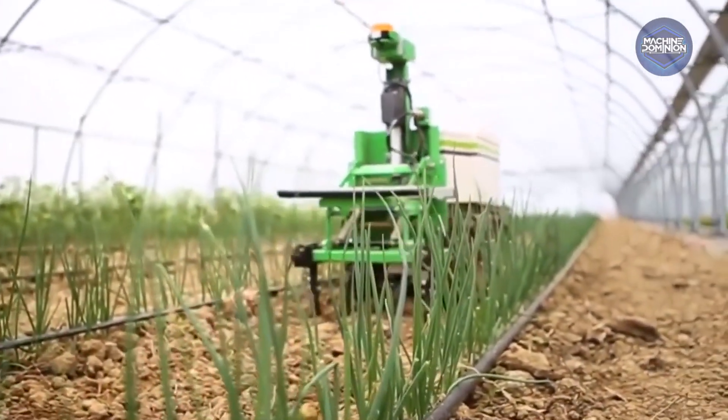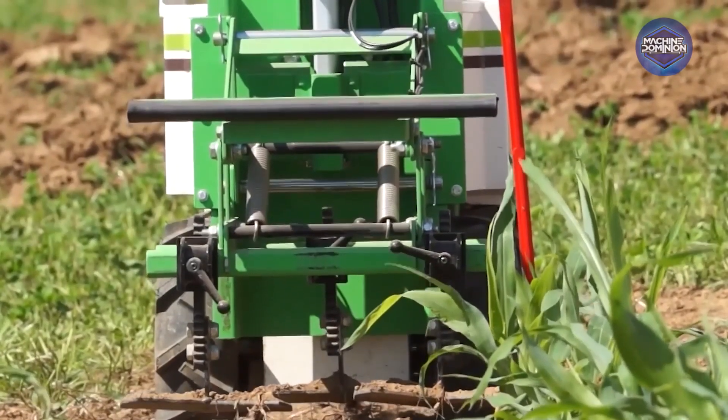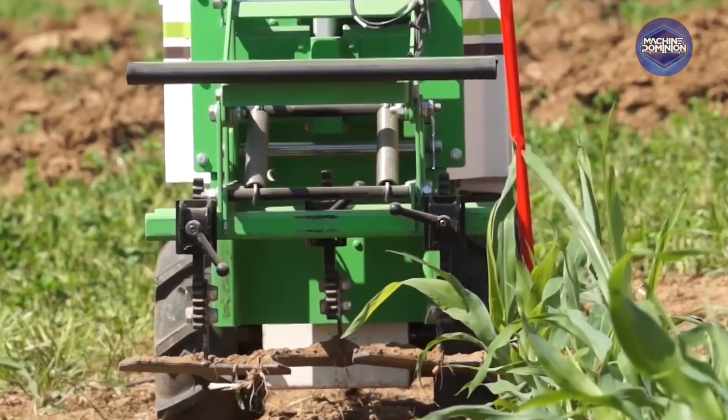This compact machine navigates vegetable beds with depth cameras and vision software, sweeping and uprooting tiny weeds between crops. It adjusts weeding depth automatically and shares data wirelessly for farmer oversight on growth patterns.